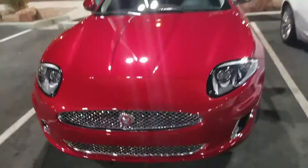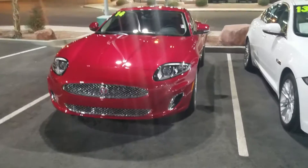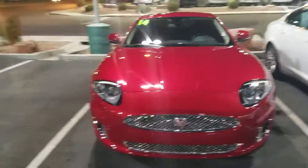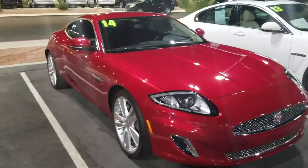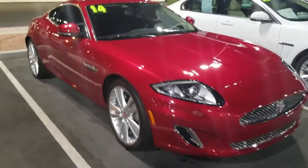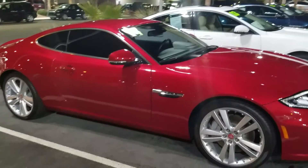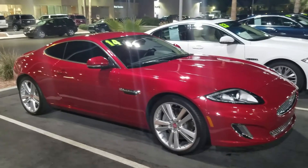I'm gonna tweak it out, get some new rims on that bad boy. Oh yeah, that car's on fire baby, that car's ridiculous. I love it. Praise God, thank you Lord, amen. I love it, absolutely love it. Oh yeah, it's a way to do it!